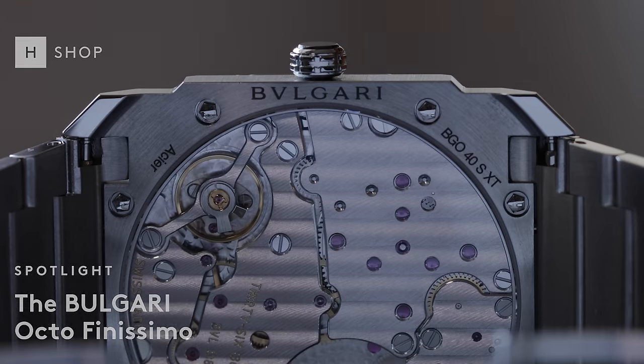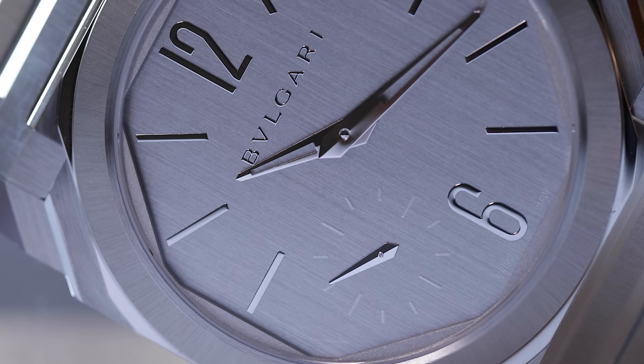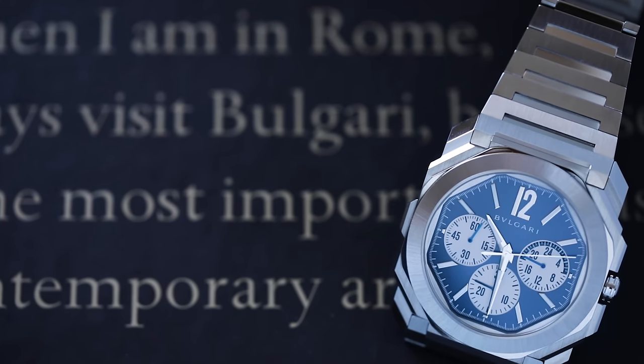Bvlgari is bold. The Italian watchmaker and jeweler is as fearless a company as we have in the watch world these days. The Octo Finissimo line showcases what makes Bvlgari stand out in contemporary watchmaking. This year, we've seen Bvlgari grow the Octo Finissimo in new directions, with a trio of unique and inspiring timepieces.